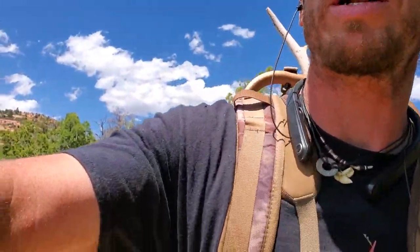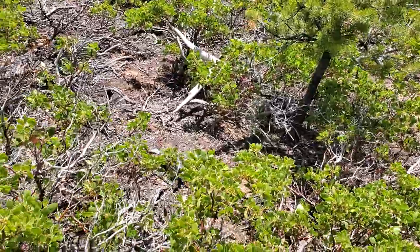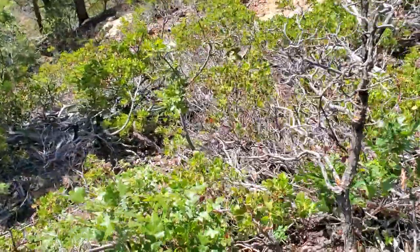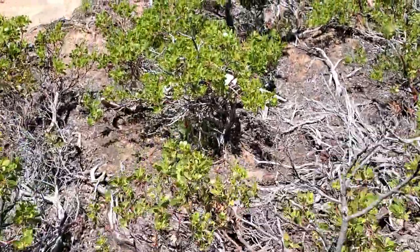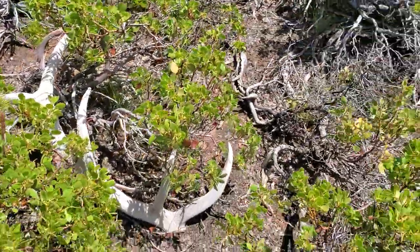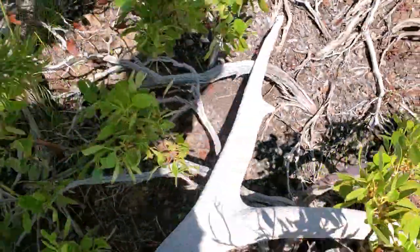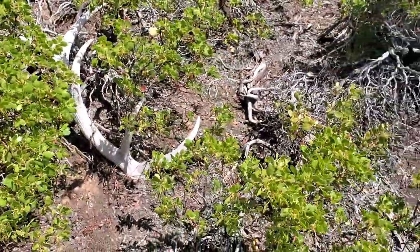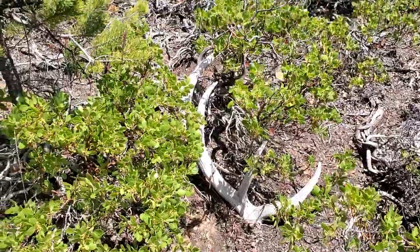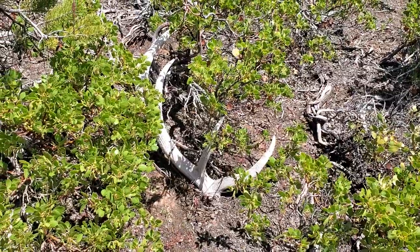I was just about to say it's probably the end of the video, and I walked right up on one right there. It's got a cool in-line tine off of the beam, or a brow kicked off to that side. It's like a heavy bull — and then a fifth set, little dude right there. Oh, that's the best antler of the day! Happy to get that. I gotta start heading back — tired, legs are tired — but it's always worth it to go a little bit further.